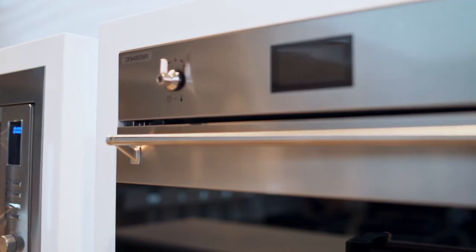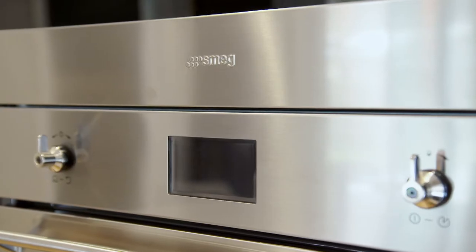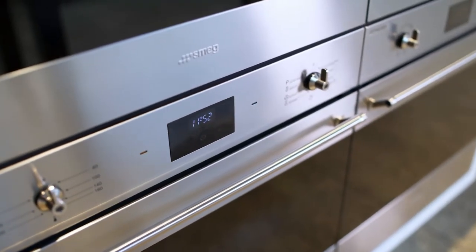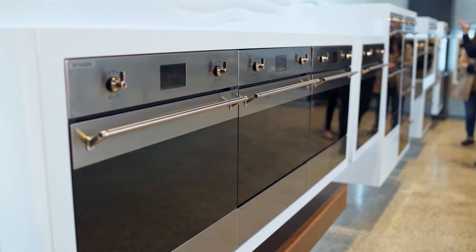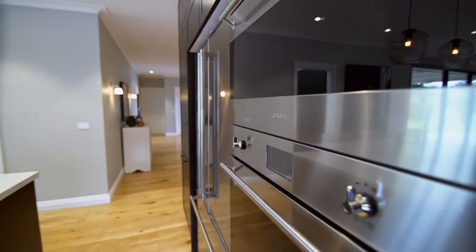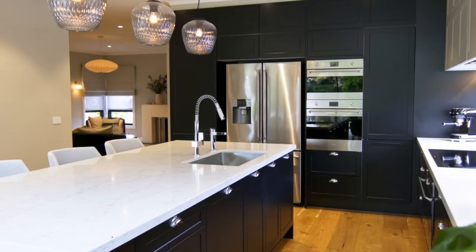The elegant lines and combination of stainless steel and black glass complement this sophisticated cabinetry. And because the steam oven and convection oven are the same width, I could stack them on top of each other, packing a visual design punch.